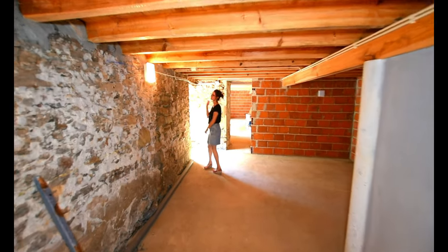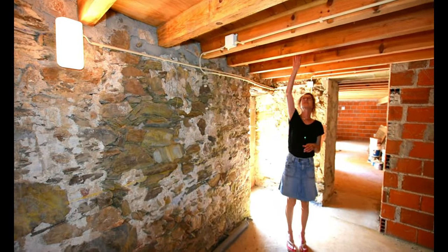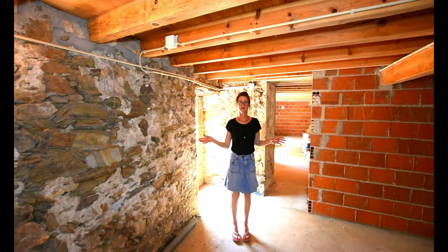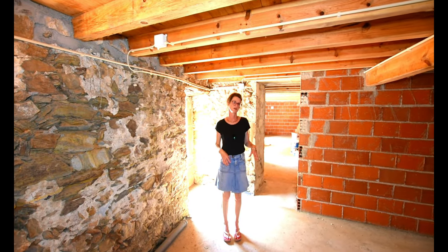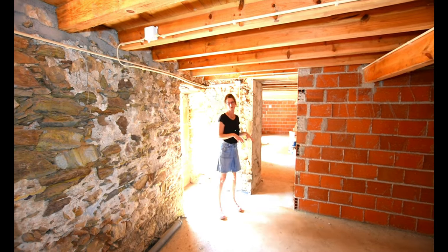We've got beautiful stonework and some clever lighting here — you can make really nice features. Obviously it's not as tall as upstairs, but it's still perfectly usable and it's lovely and cool. When it is hot here in the summer, you will appreciate the coolness for bedrooms.